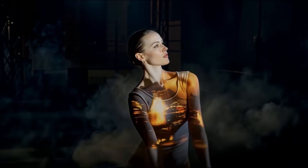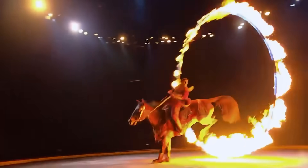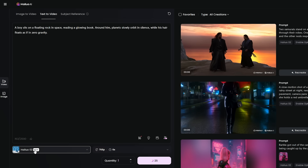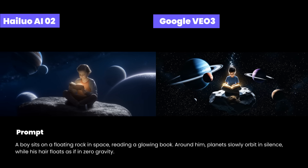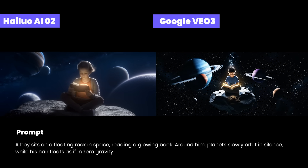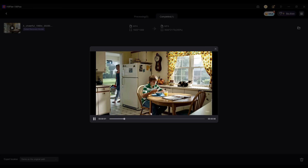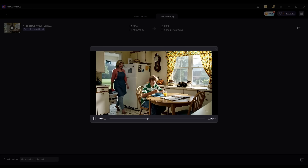In this video, we're putting the most affordable and the most premium AI video tools side by side. We've tested both models using the same prompts — from cinematic shots to dynamic motion — to see just how much of a difference price really makes. All clips have been enhanced to 4K for a better visual experience. Now, let's dive in.